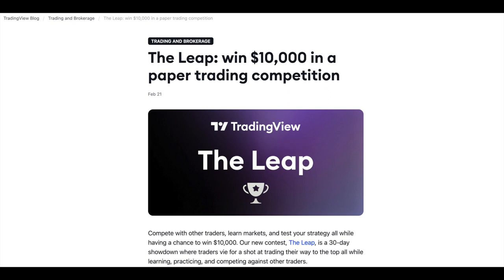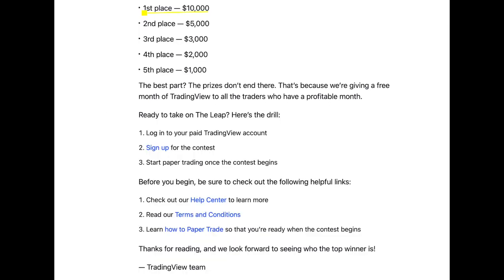As you can see on my screen here, TradingView, which is really good software that I use on a regular basis, they are coming up with this competition. I think the top prize is like $10,000, the second prize is like $5,000, and it goes up to fifth place which is like a $1,000 prize. I think this is going to start on March.